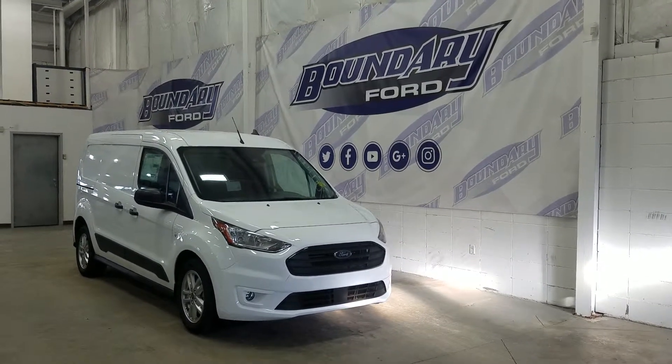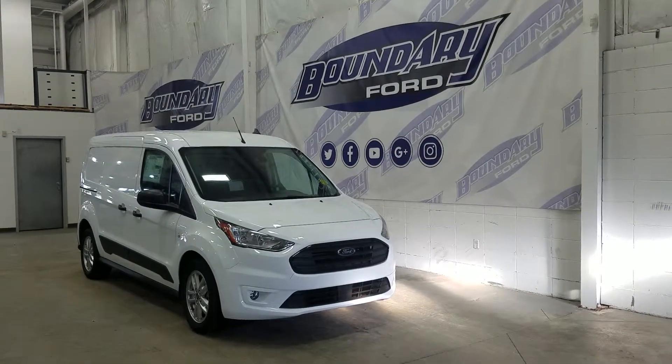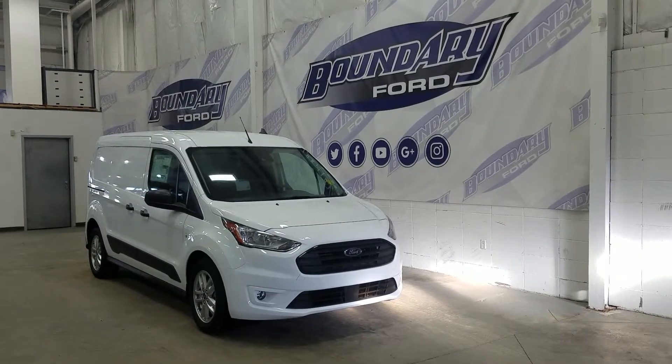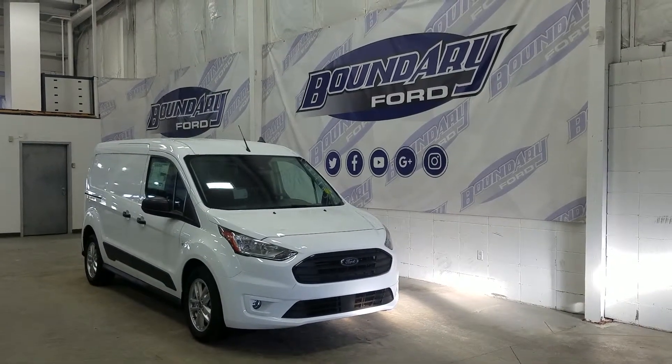The exterior color is a frozen white metallic and under the hood we have a 2.0L inline Ford engine paired to an 8-speed automatic transmission. At the front we have our halogen high and low beam headlamps as well as a pair of fog lights.